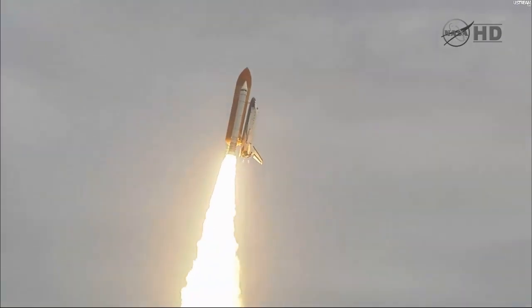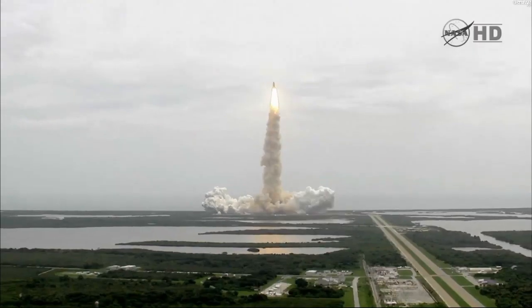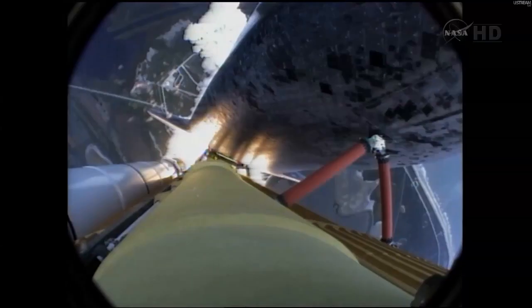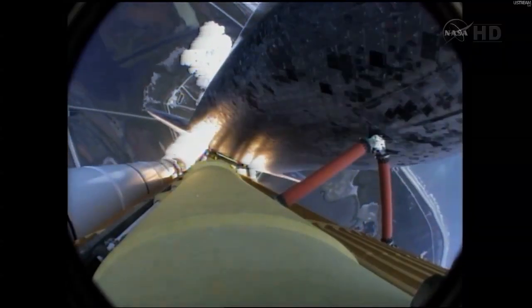Roger, roll, Atlantis. Houston now controlling the flight of Atlantis. The space shuttle spreads its wings one final time for the start of a sentimental journey into history.